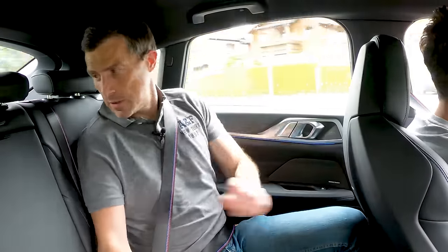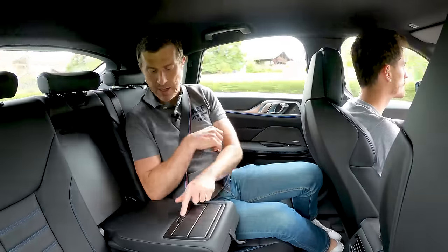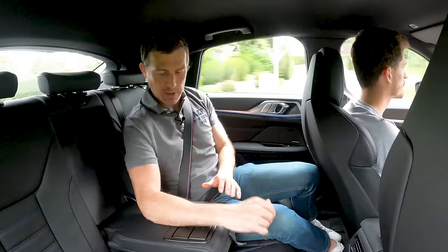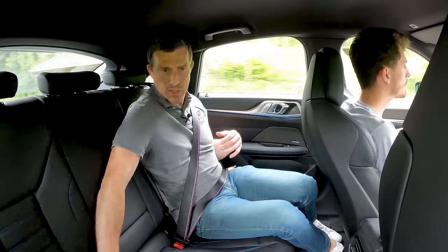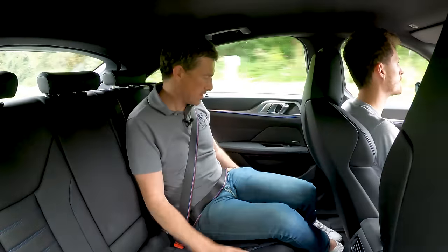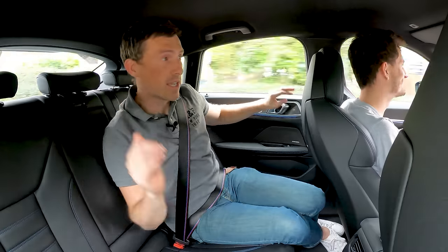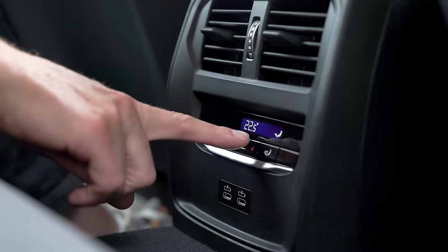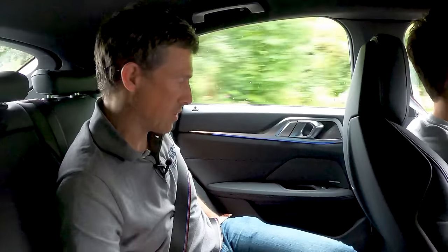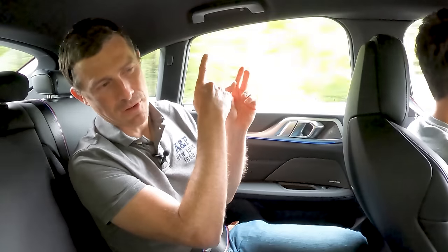If you sit in the middle seat, you have to go legs akimbo. So it's not as confident carrying three in the back as a Tesla Model 3. What I can't fault is the through-loading, an armrest with covered cup holders, a handy flip-up Isofix anchor cover, rear climate control, and two USB-C charging ports. Decent-sized door bins and quality back here is actually pretty good.